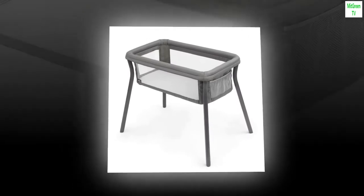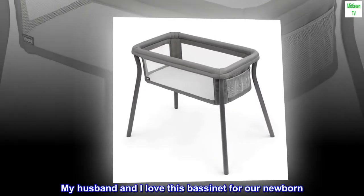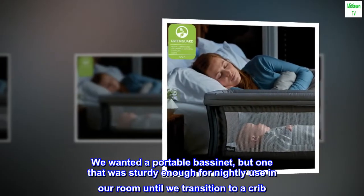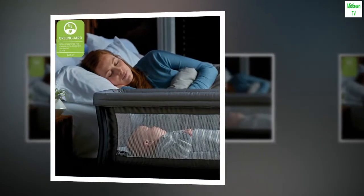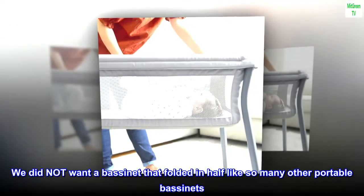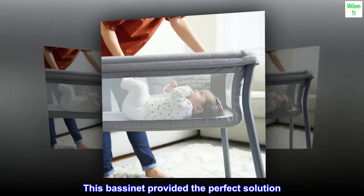My husband and I love this bassinet for our newborn. We wanted a portable bassinet, but one that was sturdy enough for nightly use in our room until we transitioned to a crib. We did not want a bassinet that folded in half like so many other portable bassinets. This bassinet provided the perfect solution.